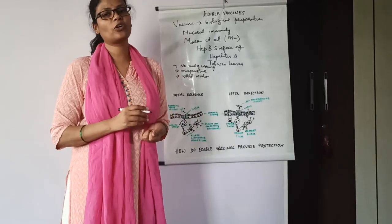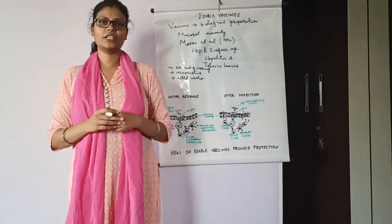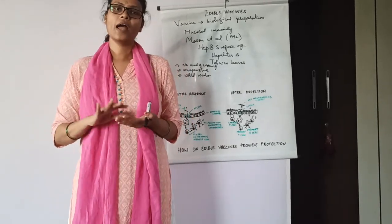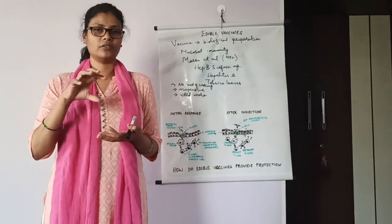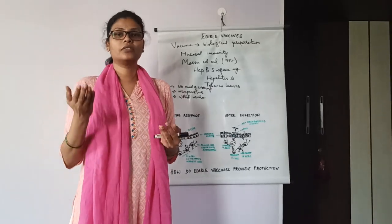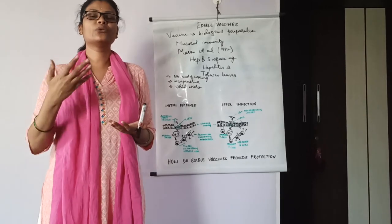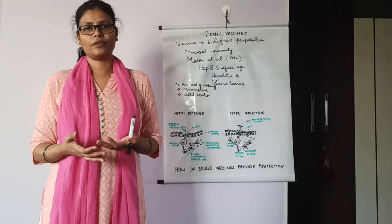Here I will briefly discuss agrobacterium-mediated gene transfer. Explants such as leaf discs are selected and co-cultured with agrobacterial cells containing vectors with the transgene in them. After transfection, the leaf discs or explants are selected on antibiotic media. The transformed leaf discs are then induced to develop shoots, which are allowed to develop into plants.